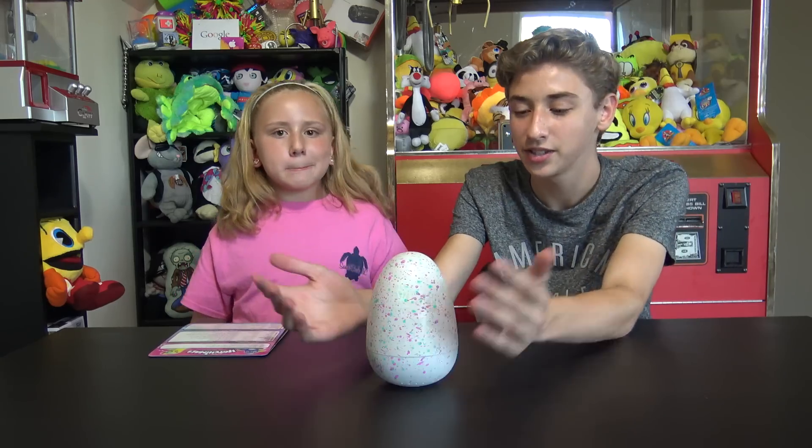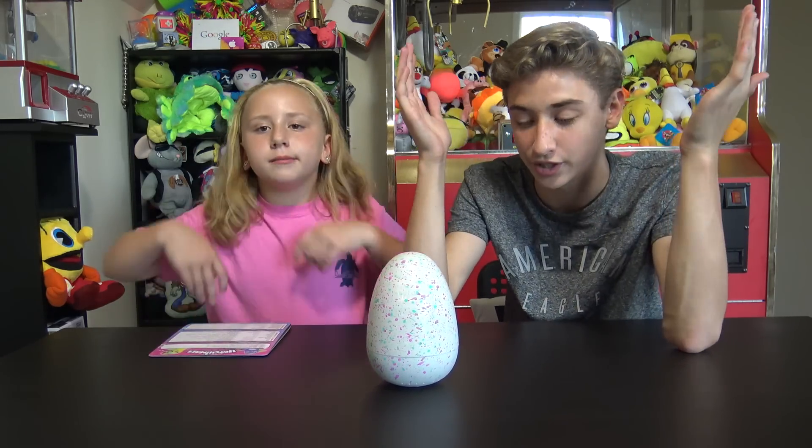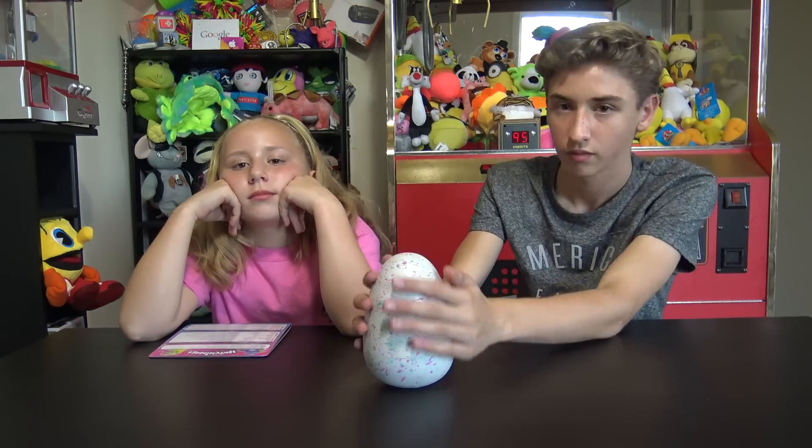I just want you to grow up already - it's taking forever! Oh my gosh, it's been about like 20 minutes already since we started this and it's still not even showing any signs of hatching.